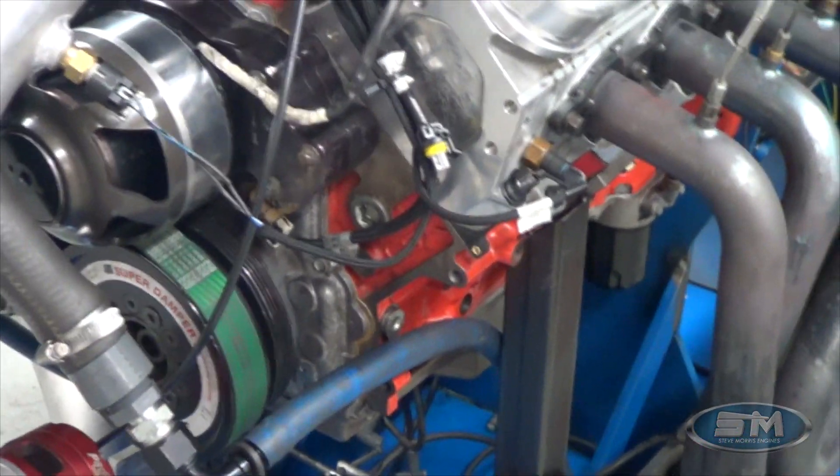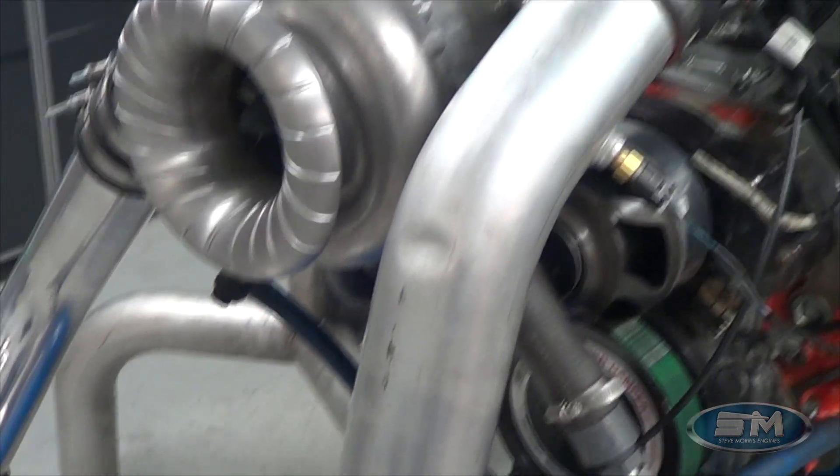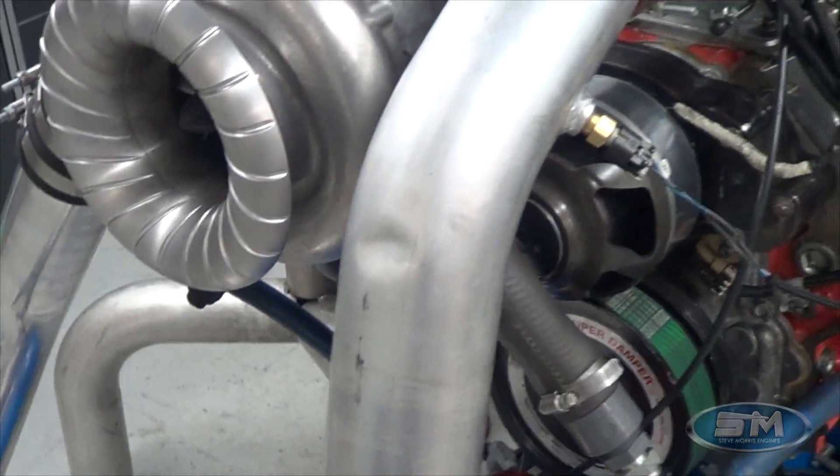This is the LSX block. Air-to-air intercooler. This dent here — that's a custom dent. We put that specifically in there for no particular reason.